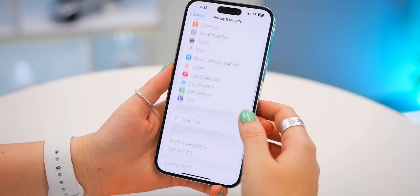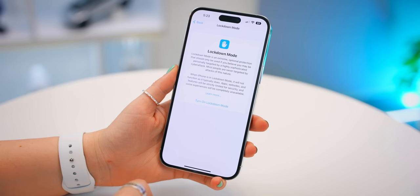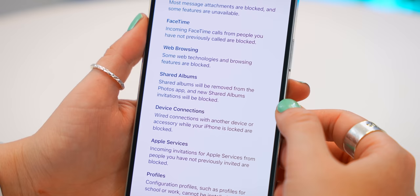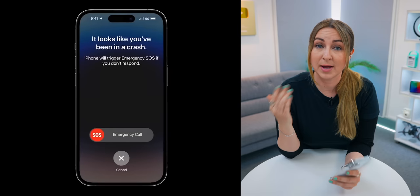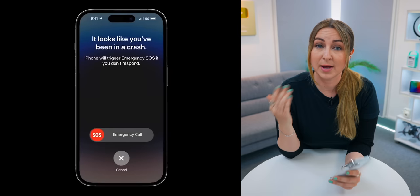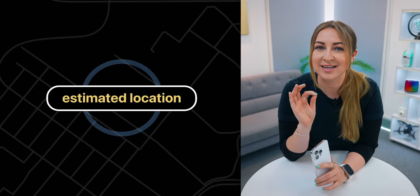Another unique safety feature is found under Privacy and Security: scroll all the way down and you'll see a new option called Lockdown Mode. If you turn this on, your iPhone will block a whole bunch of different connections to your phone. It's only recommended if you think you're being hacked or are under some kind of cyber attack. The iPhone 14s also come with Crash Detection — if you're in a crash, your iPhone will detect it and if you don't respond to an alarm, it'll send emergency services your exact location.